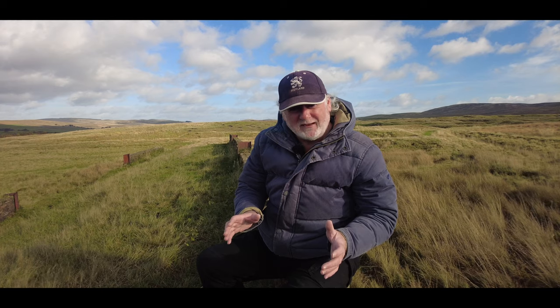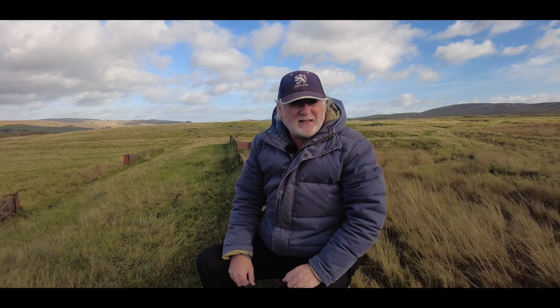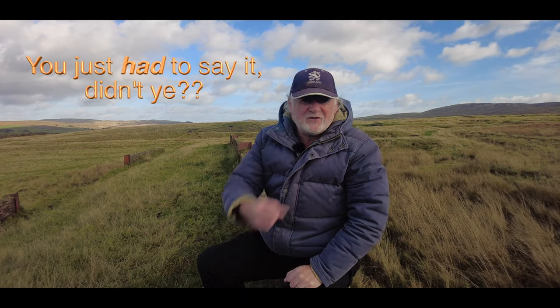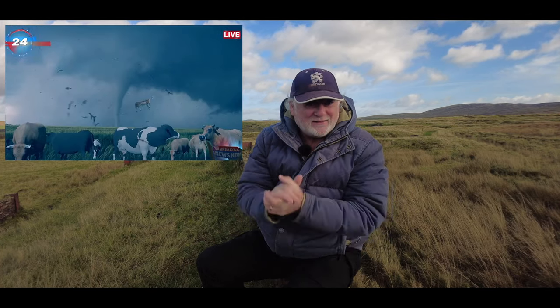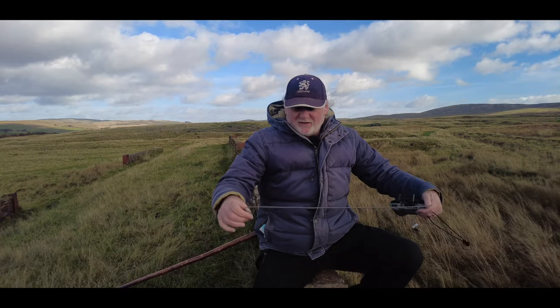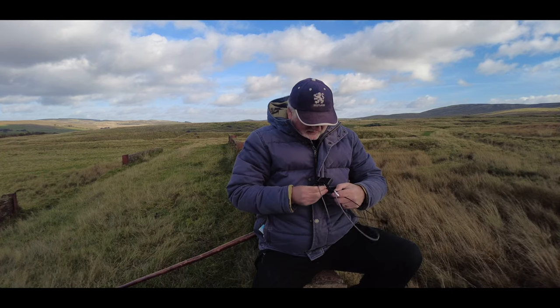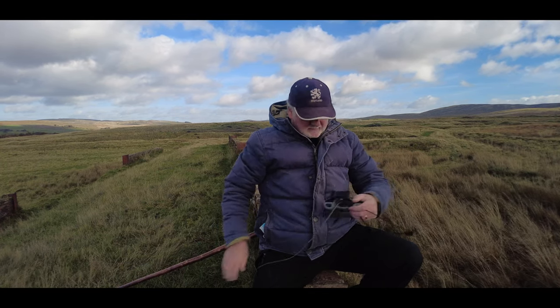Today it's extremely windy and blowing in a slightly different direction, so we may get a different result. I'm going to send her up in Sport mode and Cine mode and see if she can get all the way up to the Cairn and back. She'll get the return to home message a lot earlier, but I'll continue on up to the Cairn anyway. If she doesn't make it all the way home, she'll land safely and I'll use the Find My Drone app to retrieve her. It's almost at tornado level now, and I may have to abort this test partway through.